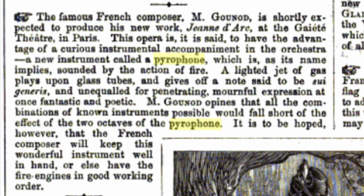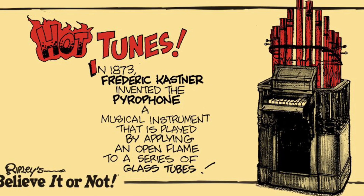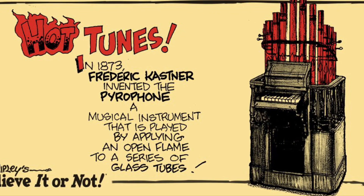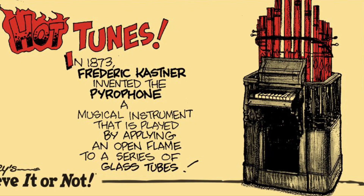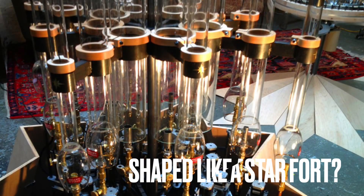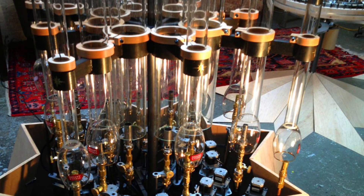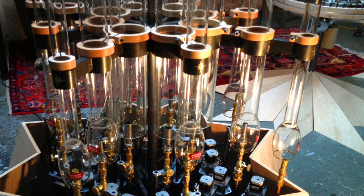The pyrophone is unique because it's an internal combustion instrument — a lot different from external combustion instruments like the calliope or the steam organ, which have the combustion process happening outside the device. The pyrophone is one of the only instruments ever created with actual internal combustion, and that allows control of each resonant chamber or glass tube, producing a wider variety of unique sounds compared to external combustion instruments.